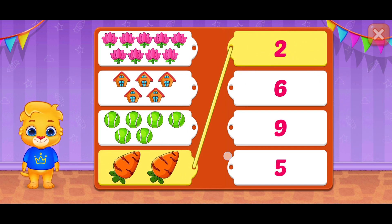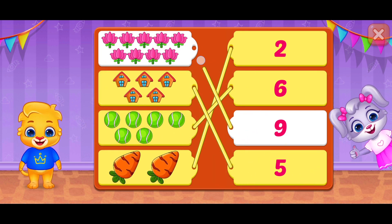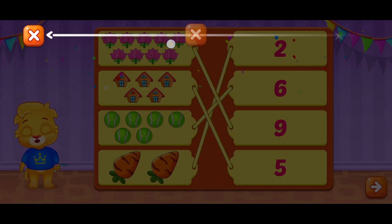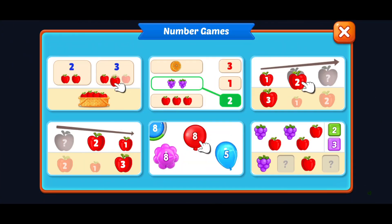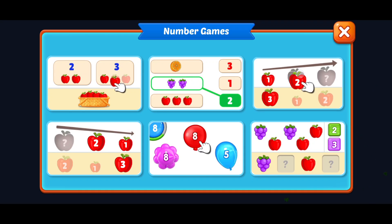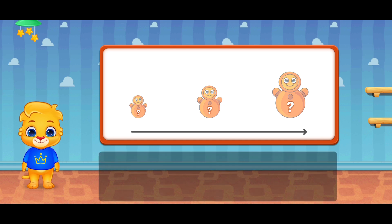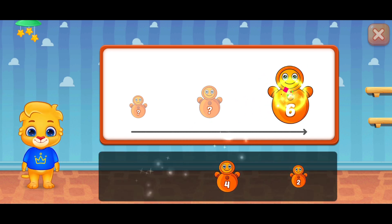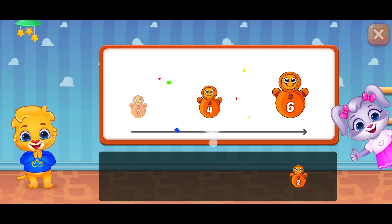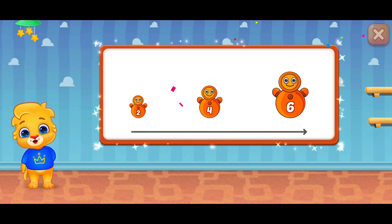Superb! No, no, no, no, no. Great! Woo-hoo! Yeah! Six! Four! Superb! Two! Woo-hoo! Yeah!